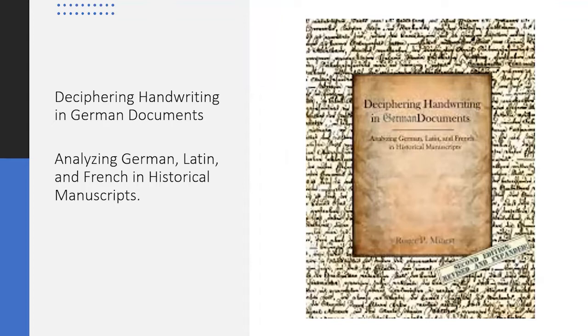The author of this book I've been using emphasizes that very few Germans today can competently read handwriting from documents produced before 1900. The book is called Deciphering Handwriting in German Documents and is perhaps the best resource the library has on this subject in book form.